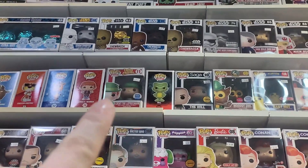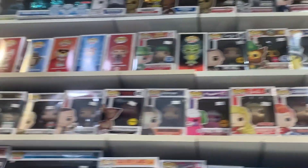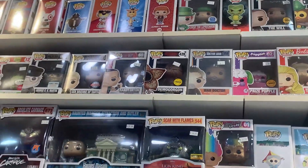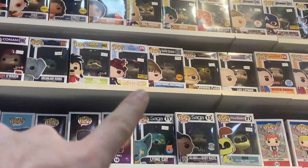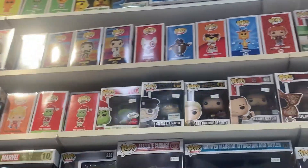Here we spotted a grail right here — we have Lucky the Leprechaun. And another chase, the Will from Saga. Another one, the Demogorgon Chase. This is the most chases I've ever seen. There's another one, Constance Hatchaway. This is crazy — just chase after chase after chase.